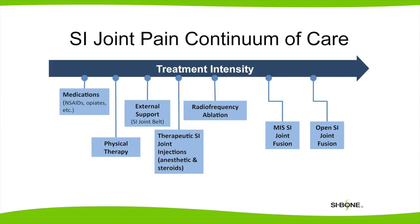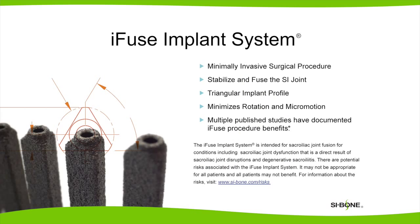Traditional open sacroiliac fusion is a big surgery, relatively bloody, and has a long recovery. Recent advances in minimally invasive sacroiliac fusion offer a new option. The iFuse implant system is a technique for minimally invasive stabilization and fusion of the sacroiliac joint. The unique triangular shape of these implants minimizes rotation and movement, providing immediate stabilization of the joint. This is done under x-ray guidance through an inch-and-a-half long incision under general anesthesia.